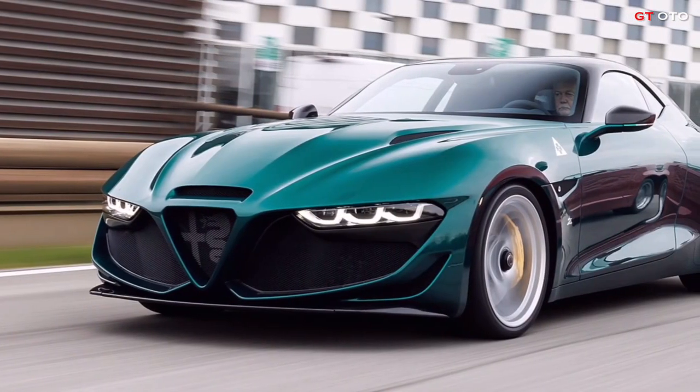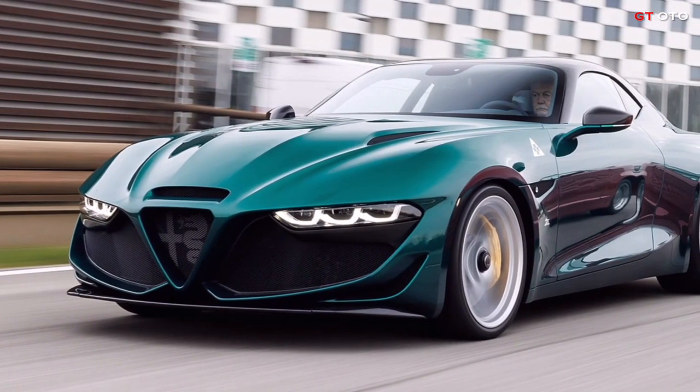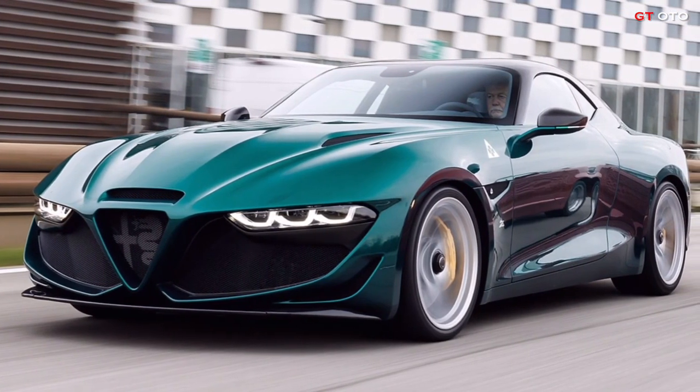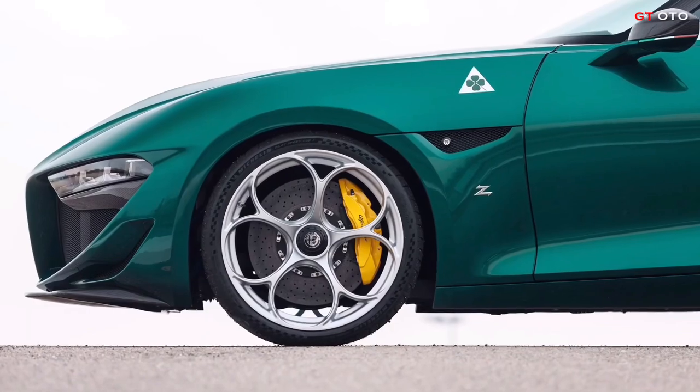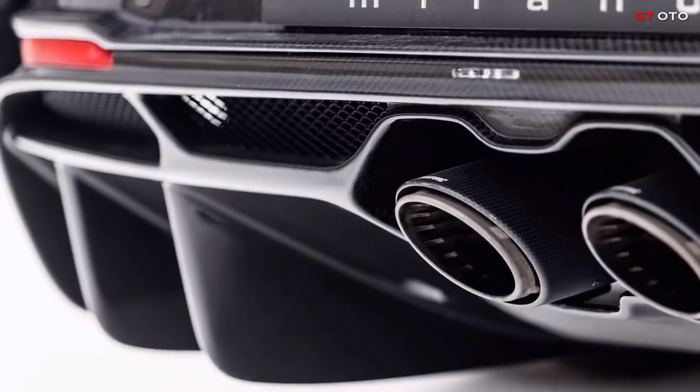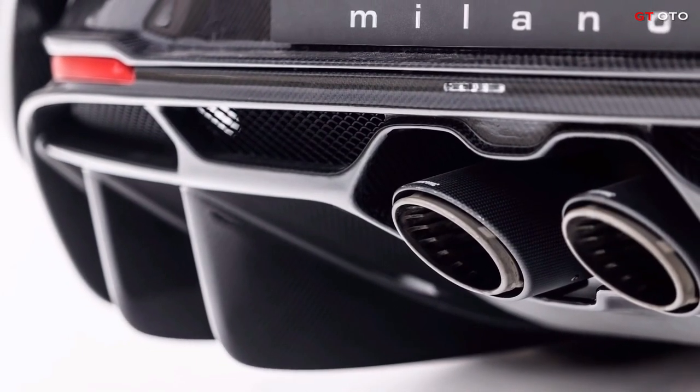The fastback's rear design is inspired by the Giulia TZ, while the GTM's massive rear wing has been removed for a cleaner look. To echo the super-sedan's Gran Turismo Alleggerita Modificata flavor, a beefy diffuser features double vertical fins flanking the dual exhaust tips.